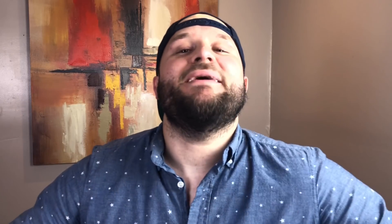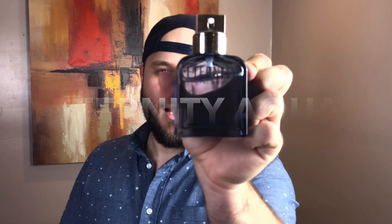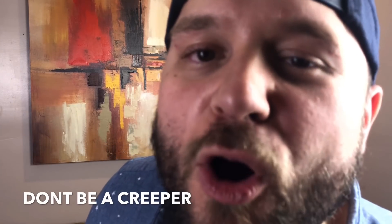Next on the list is an Office Classic — Eternity Aqua by Calvin Klein. It's a light, crisp, summery version of the classic Eternity. I'm not trying to transport you back to the late 80s and early 90s, but this is a perfect fragrance to wear in the office. It's light, it's inoffensive — you're not going to choke anybody out. Everyone's going to think you're just a nice guy. So for a summer cheapie under $30 that's perfect for the office setting, Eternity Aqua by Calvin Klein.